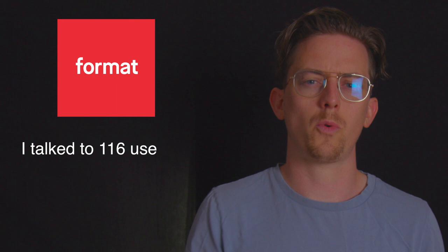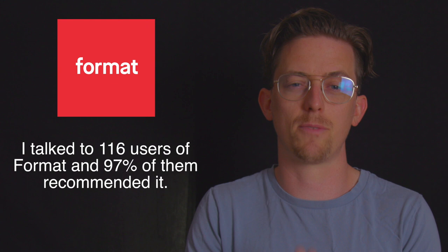The number one rated photography website builder is Format. I talked to 116 users and 97% of them recommended Format, which is a really high customer satisfaction rating — so this company has a lot of happy users. Users mostly mentioned ease of use, price, and strong templates.